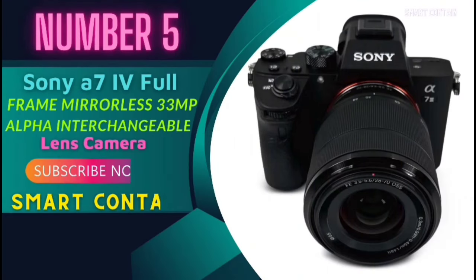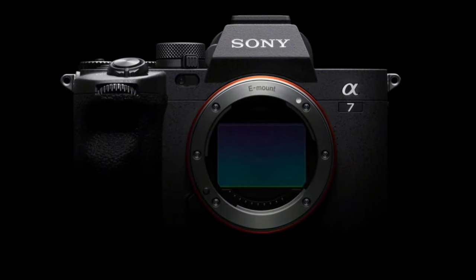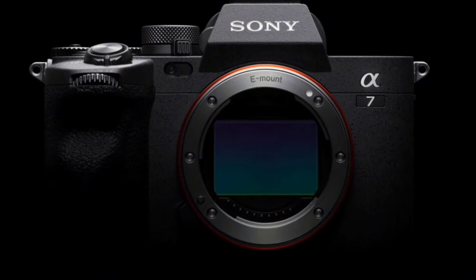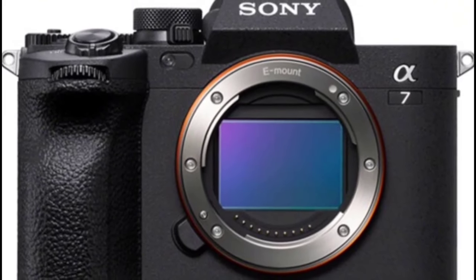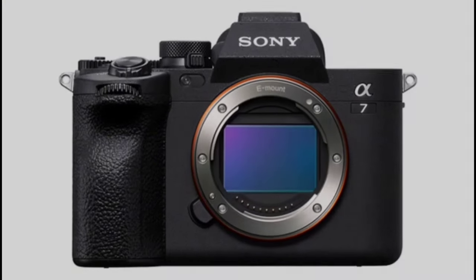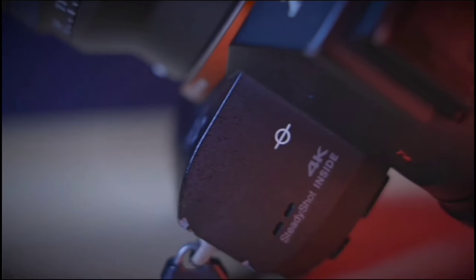Number 5: Sony A7IV Full Frame Mirrorless 33MP Alpha Interchangeable Lens Camera. Today we're diving into the world of mirrorless mastery with the Sony A7IV. This bundle isn't just a camera, it's a creator's dream kit. So grab your lenses and let's explore what makes this setup a game-changer.